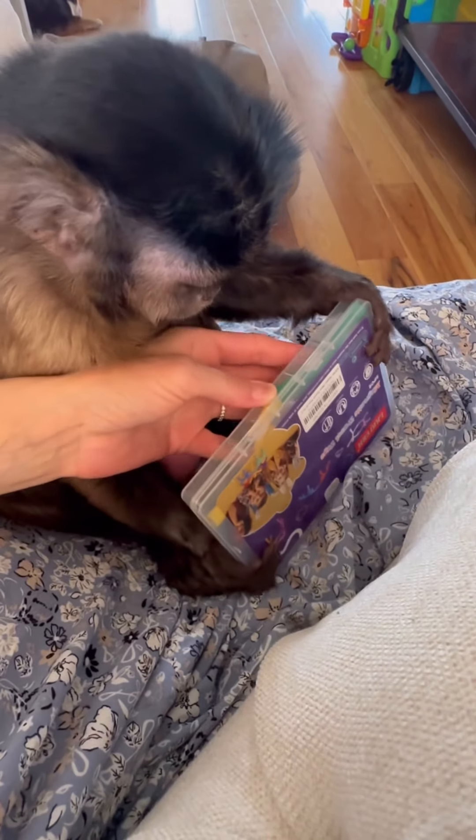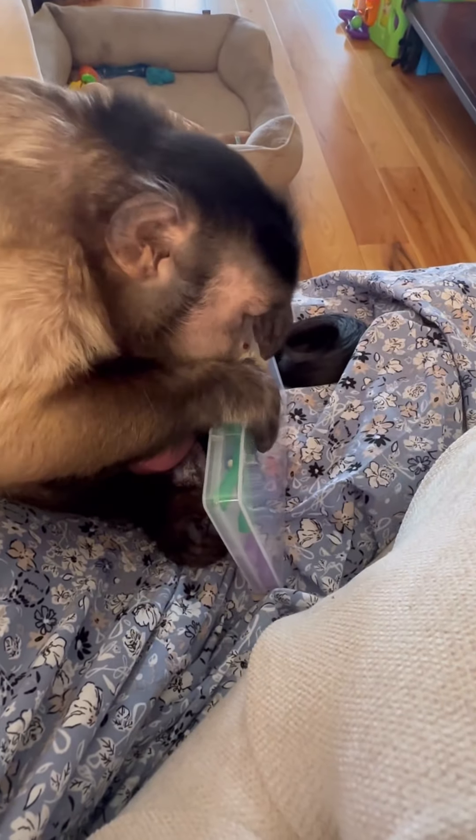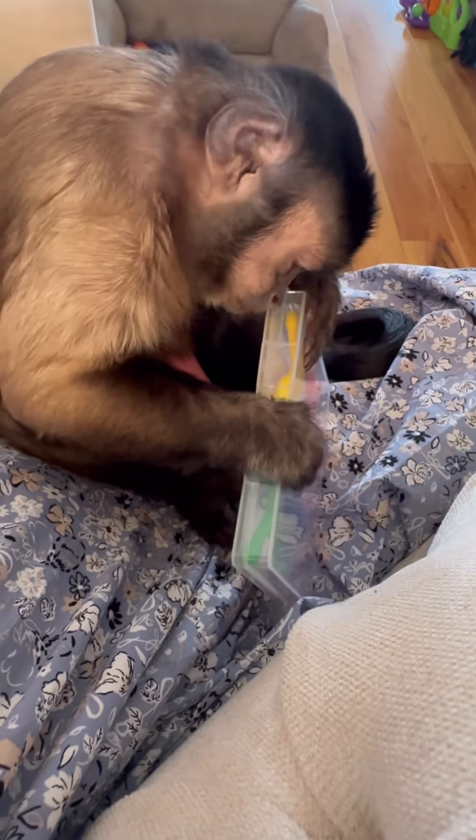How do you open them? Right there? Let's see. Can you get them? Oh, you got it almost. Get that side. Yeah, get that one. Ooh.